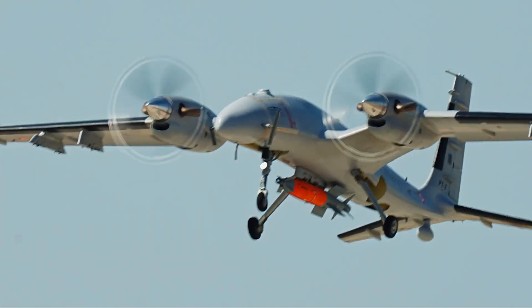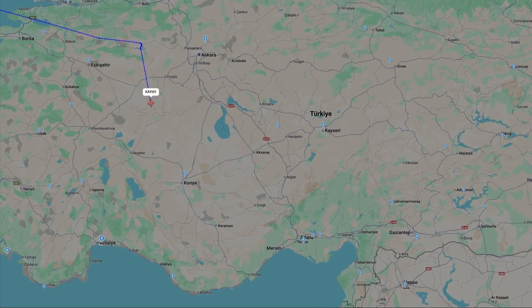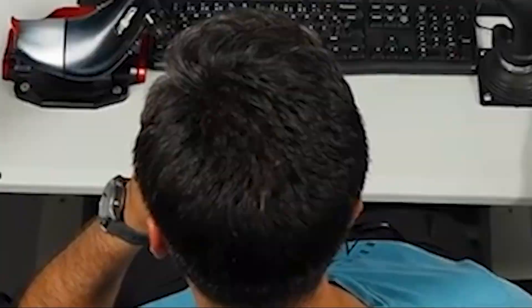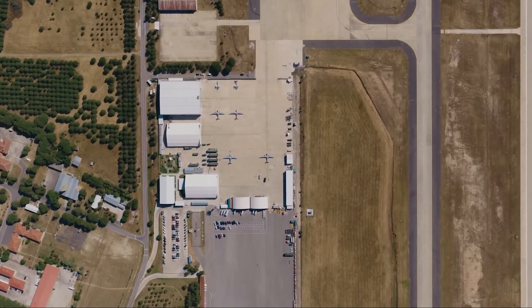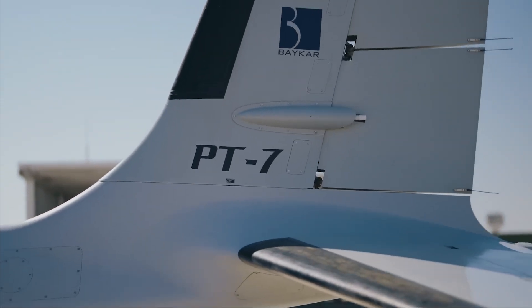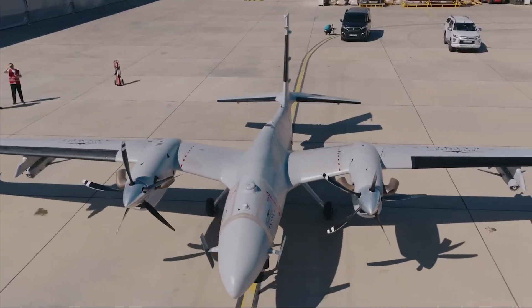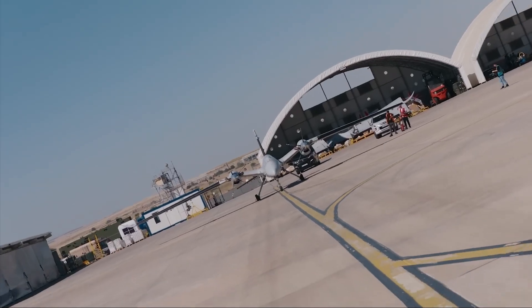First off, let's talk endurance. The Akinci can fly for 25 hours straight — that's longer than most of us can stay awake. With a range of up to 7,500 kilometers, this beast covers enough ground to cross continents, all on its own. But it's not just about flying far and high. The Akinci hauls a serious payload — up to 1,500 kilograms.